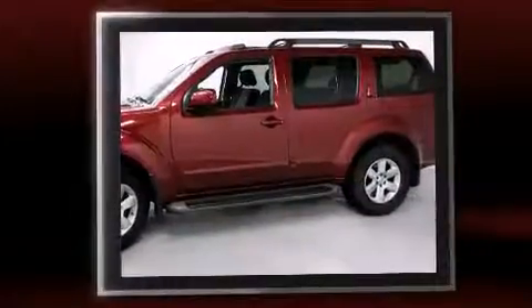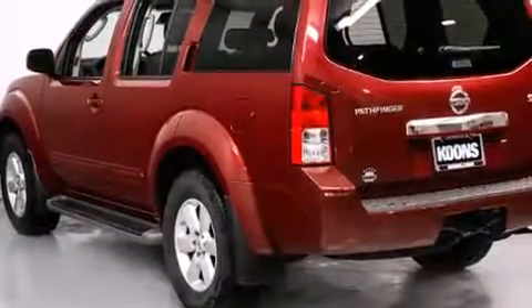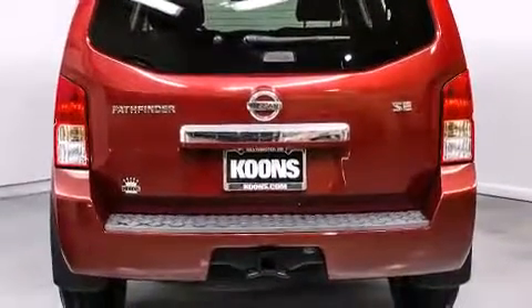Nissan infused the interior with top-shelf amenities such as power trunk closing assist, a tachometer, skid plates, a trailer hitch, a roof rack, rear wipers, and power windows.